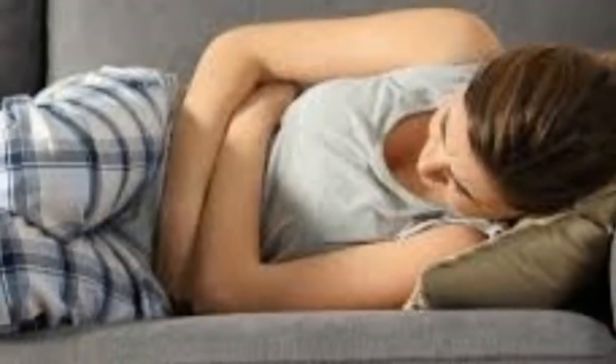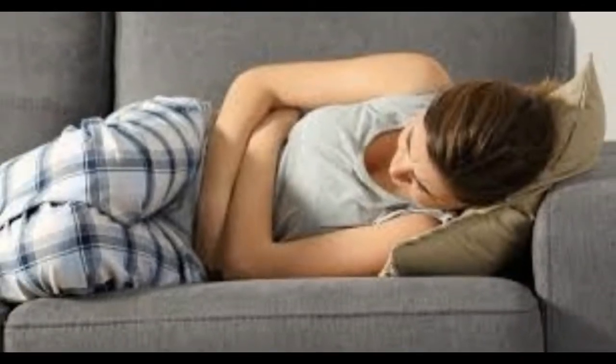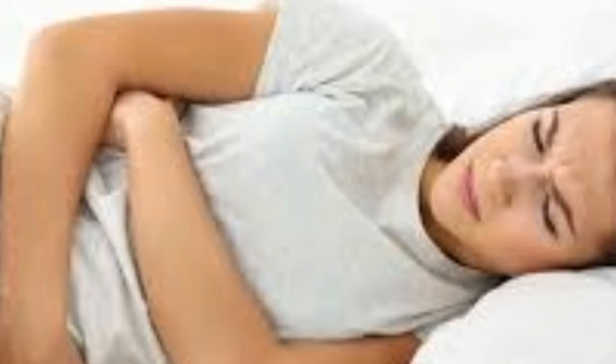Besides trying these cures, you can also do yoga and cardiovascular exercises to ease menstrual cramps. Also, drink a lot of water. If you have very bad cramps, ask your doctor what to do.